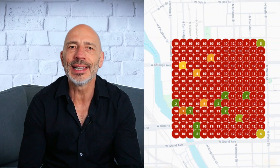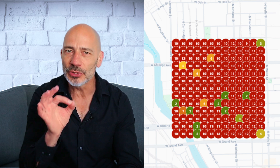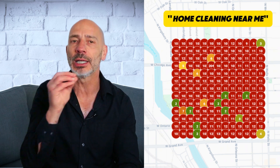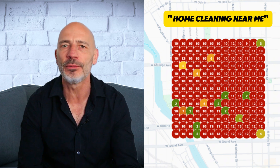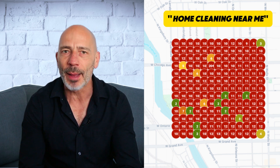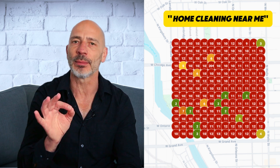Check this out — you're looking at a live ranking grid for a Google Business Profile for one of my clients. This one's showing results for the keyword 'home cleaning near me.' See all that red and orange? Not exactly winning the visibility game. Now watch what happens when I run the exact same report — same business, same location, same keyword — just a minute later.